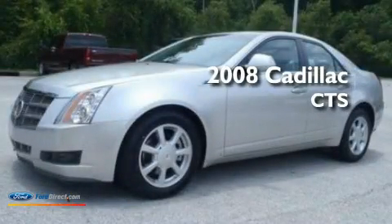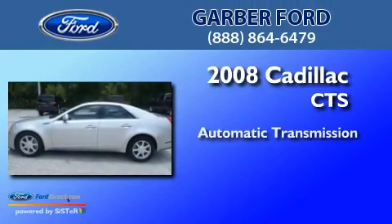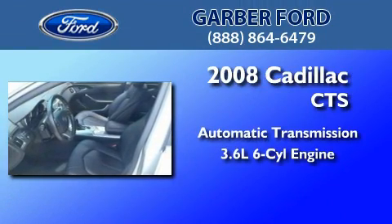This is a 2008 Cadillac CTS. This car has an automatic transmission and a 3.6 liter V6.